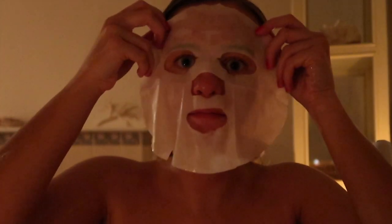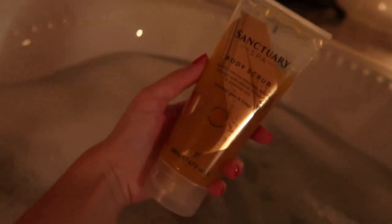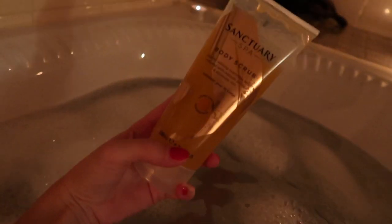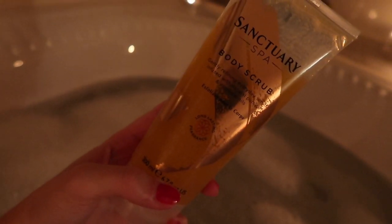I'm aware this sheet mask looked very scary. I then did some poses for my thumbnail. Whilst I left my face mask on for 15 minutes I exfoliated my body with this Sanctuary Spa body scrub. I then wash my body with the Imperial Leather Foam Burst body wash.